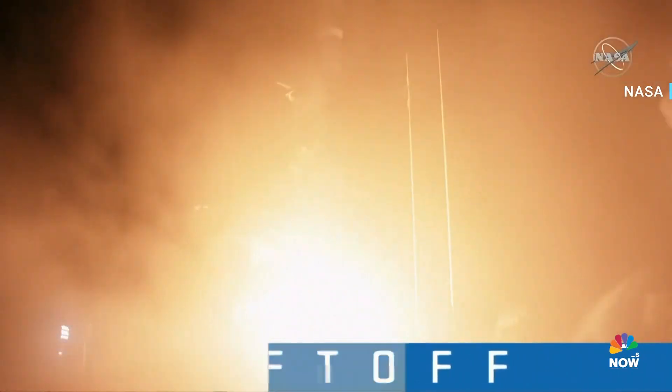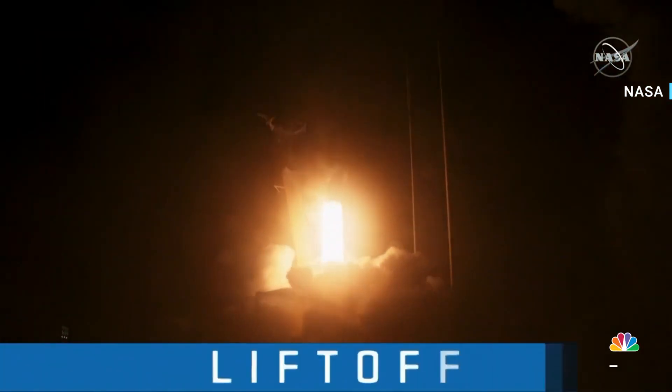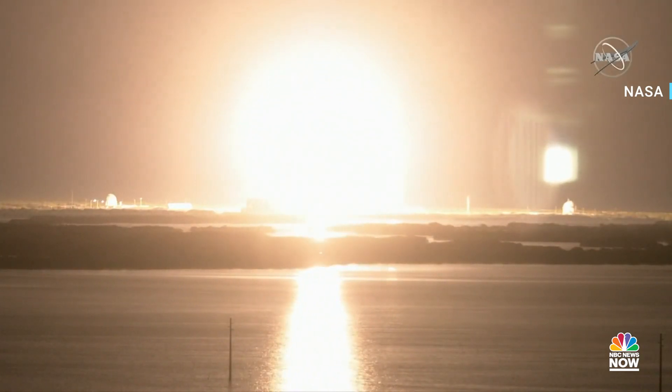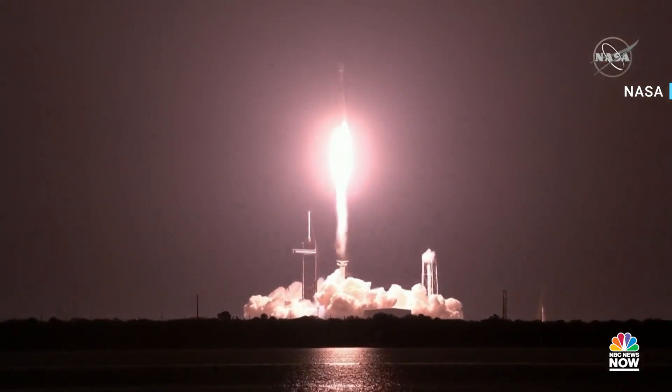Ignition and liftoff. Liftoff of Falcon 9 and IXPE — a new set of x-ray eyes to view the mysteries of our skies.